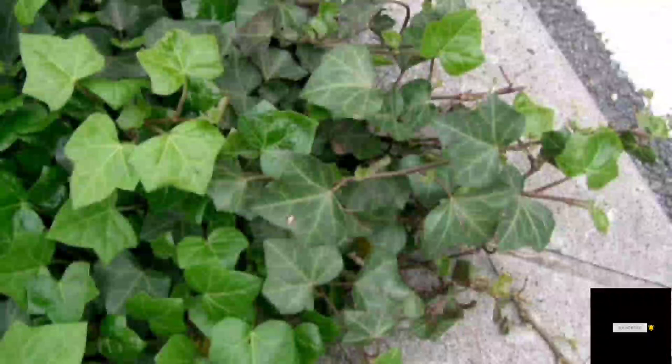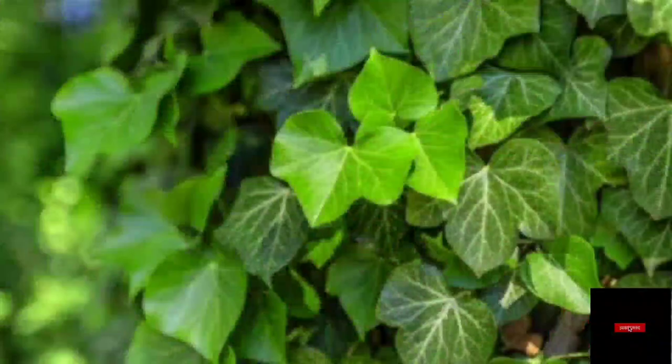Number ten: English Ivy. This plant is power-packed with the substantial quality of giving oxygen at night. You can either hang these plants or keep them anywhere. I hope that you liked today's video — if you did, please hit the like button and subscribe to my channel. Bye!